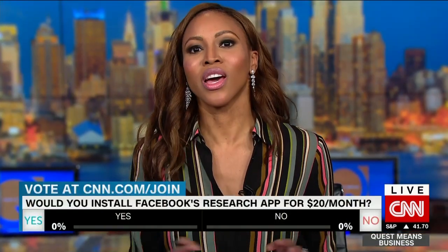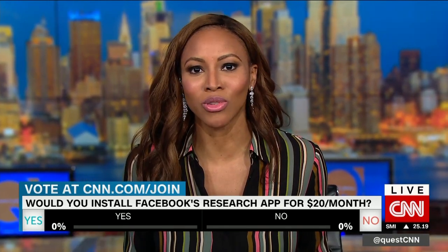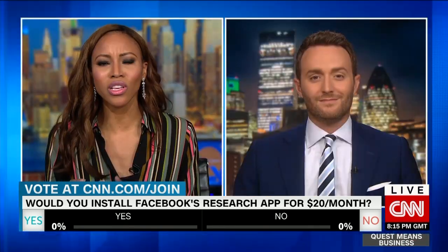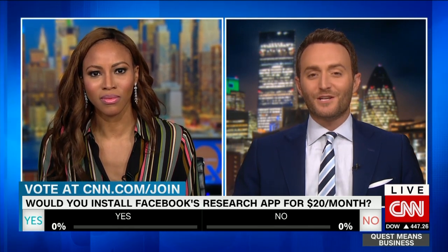We want to hear from you — go to CNN.com/join. Our question today: would you give Facebook access to your browsing history, private messages, and location data if Facebook offered you $20 a month? Go to CNN.com/join. We'll discuss the results in just a moment. But first, Samuel, walk us through exactly how this research app works.